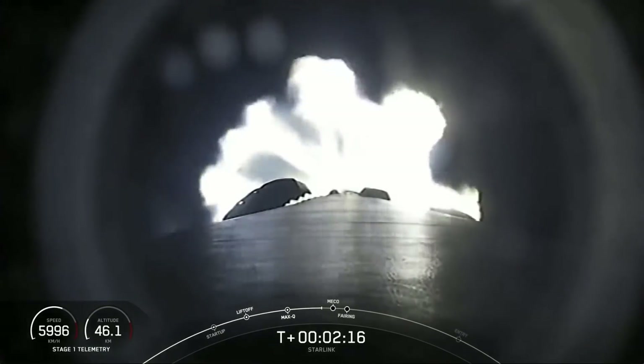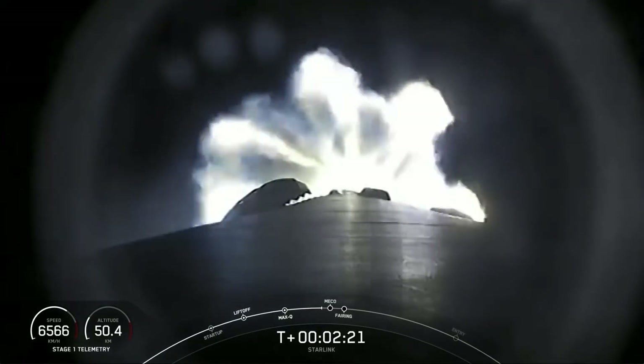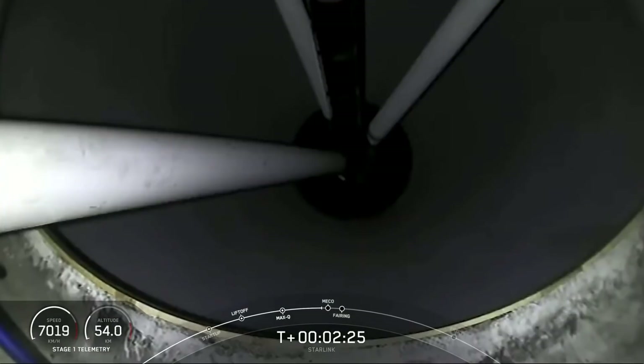Meanwhile, stage two will continue on its journey with SES-1, or second stage engine start one. That's where the MVAC engine will light up and propel the second stage along with the Starlink satellites to orbit. Just a few seconds after that will be fairing deploy.